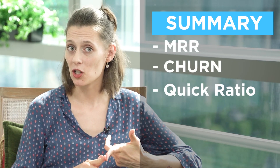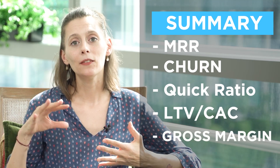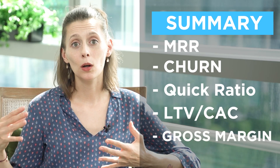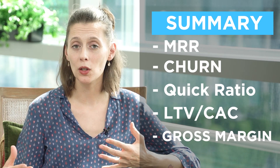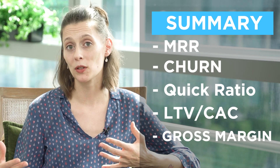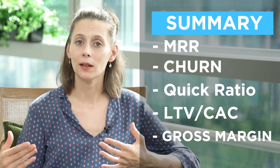In summary, by looking at these five metrics — monthly recurring revenue, churn, quick ratio, lifetime value over CAC, and gross margin — and overlaying these with your customer cohort analysis, you will be able to focus on the most profitable customer segments and optimize the SaaS business and the growth of your company.